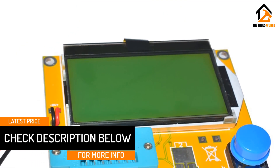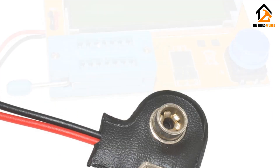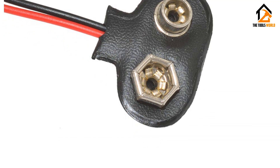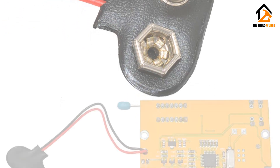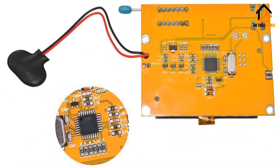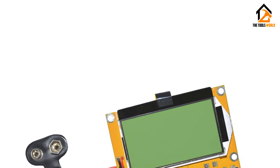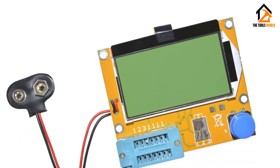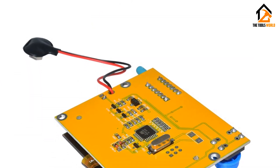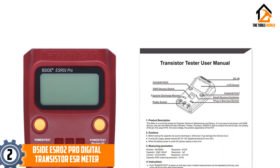Despite its bare-bones design, it still uses a 128 by 64 matrix LCD display, which is on par with much more premium options. You also get support for a large number of electrical components including transistors, MOSFETs, diodes, thyristors, resistors, and capacitors. Unfortunately, it does not offer an auto shutdown function, which is quite important for long battery life. It uses a user-replaceable 9-volt battery. As expected from such an affordable ESR meter, you do not get any warranty with it.